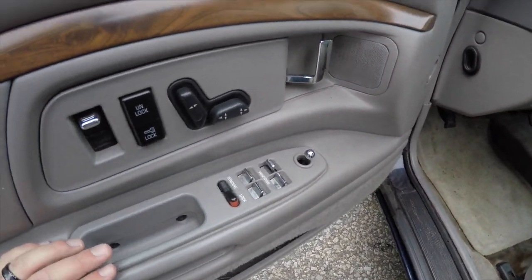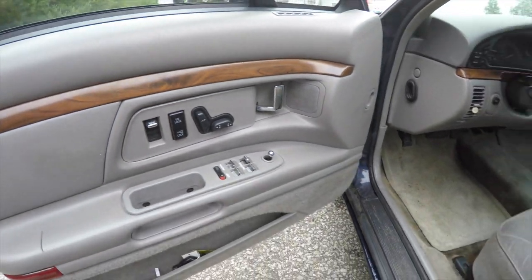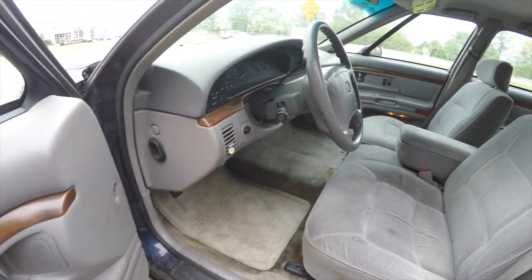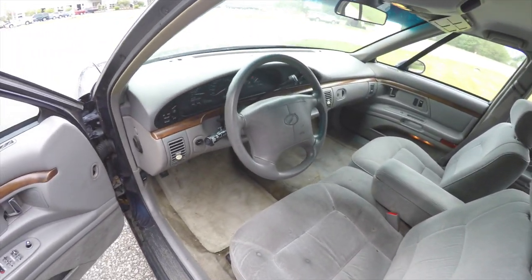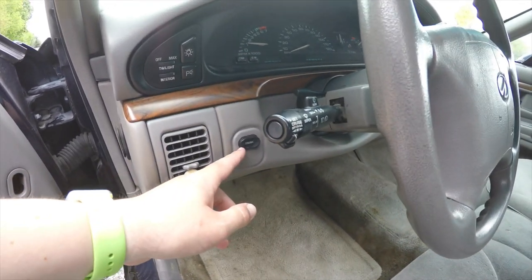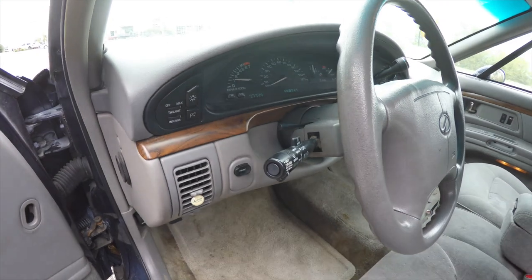Inside we have manual adjust mirrors, power windows, and power door locks. Also got an eight-way power driver seat mounted on the door. You have power trunk release, cruise control mounted on the turn signal stalk, and a tilt steering wheel.